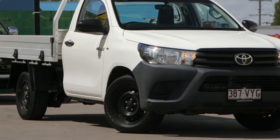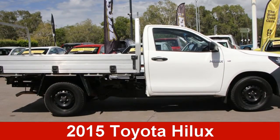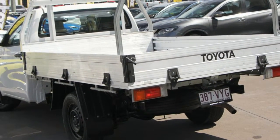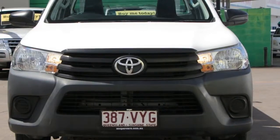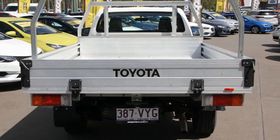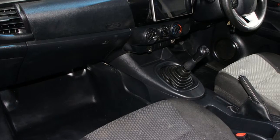Imagine yourself in this 2015 Toyota Hilux. This Hilux has a reliable 2.4L engine that gives you more control with its manual transmission. The attractive white exterior is complemented by its stylish interior.